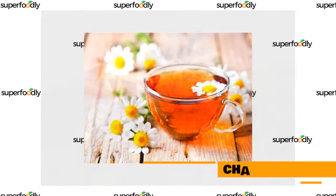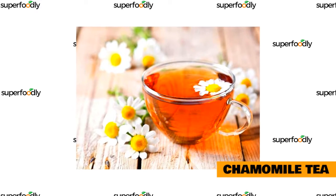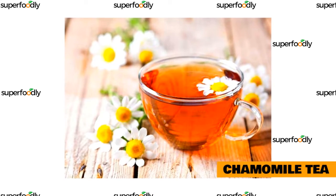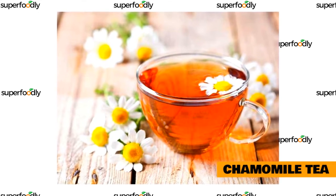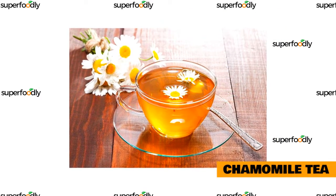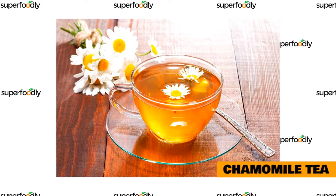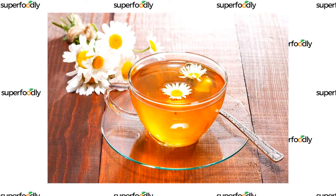Chamomile tea is another great option for promoting better sleep. This herbal tea is known for its soothing and relaxing effects, which can help you relax and drift off to sleep. Chamomile tea is also a great choice if you tend to have trouble staying asleep throughout the night. Studies have shown it promotes deeper sleep and reduces the number of times you wake up during your slumber. To make chamomile tea, steep a handful of dried flower heads in hot water for five to ten minutes. You can also add some honey if you'd like it sweeter.